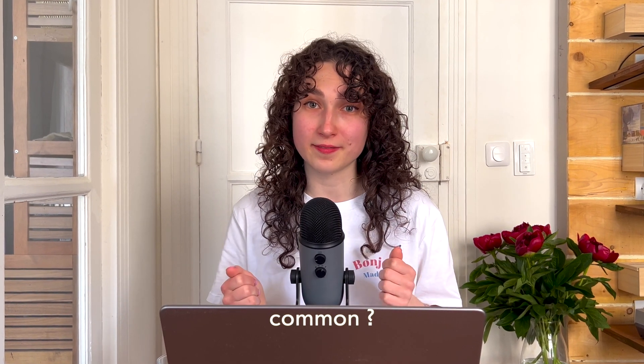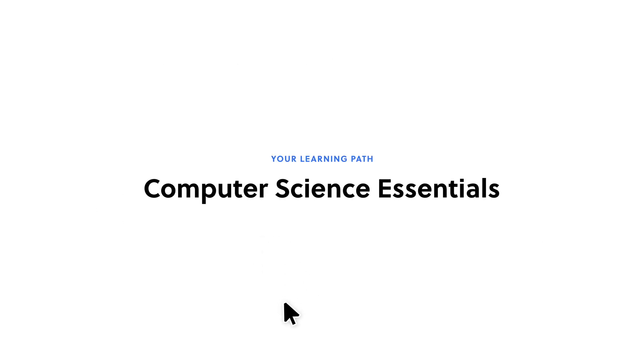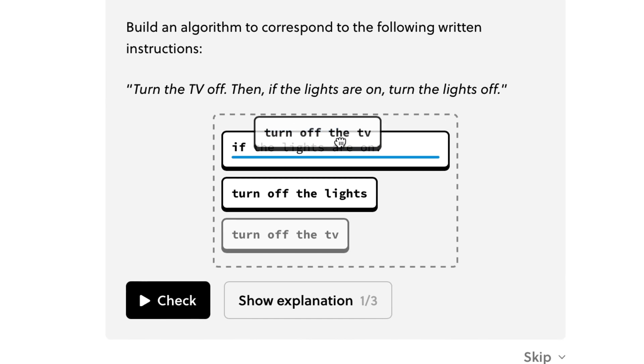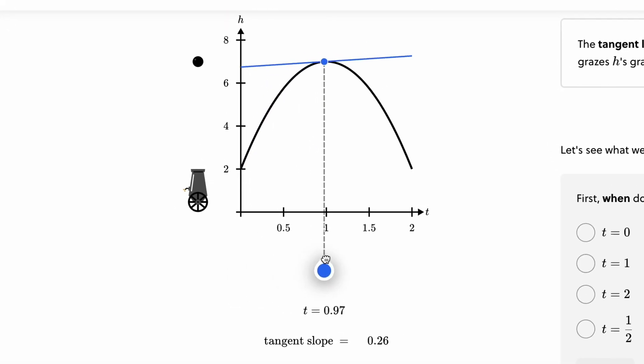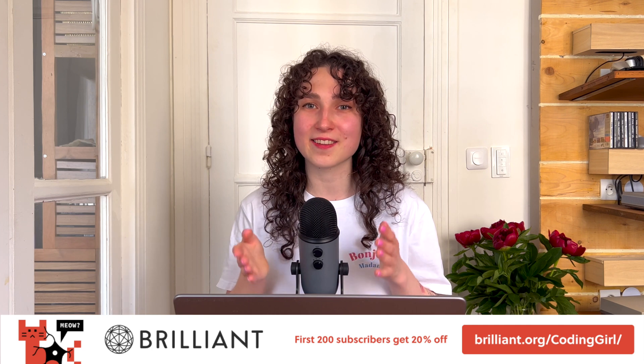Apart from taking tests seriously, what do all the best software engineers have in common? A deep understanding of key concepts behind their work. That's where Brilliant.org comes in, which is sponsoring this video. Brilliant.org is the best way to learn math and computer science interactively, with thousands of lessons from math to computer science, data science, scientific thinking, and more. Even if you're new to programming, you can start building your algorithmic thinking in a very interactive and fun way. To try everything Brilliant has to offer for a full 30 days free, go to brilliant.org/codinggirl. The first 200 of you will get 20% off Brilliant's annual premium subscription.